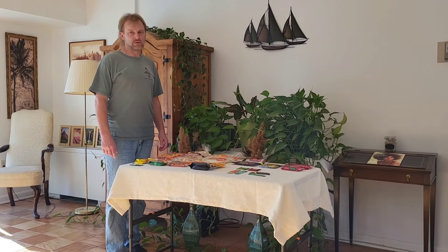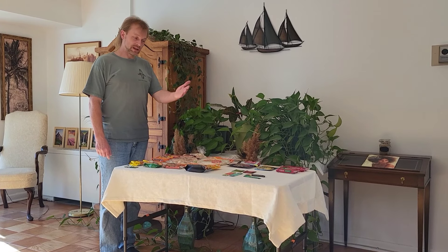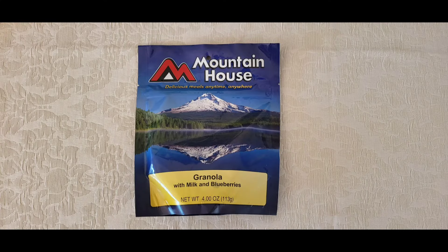Another thing to talk about is food. My friends often ask me what kind of food I eat on the trails, so I will present some products to give you a better idea of what can be used. There are a handful of companies that make dry food directly for hikers like this one. Those packages usually weigh about 4 ounces and all you have to do is add hot water, mix it, wait a few minutes, and start eating. Some of them can be a little pricey though.